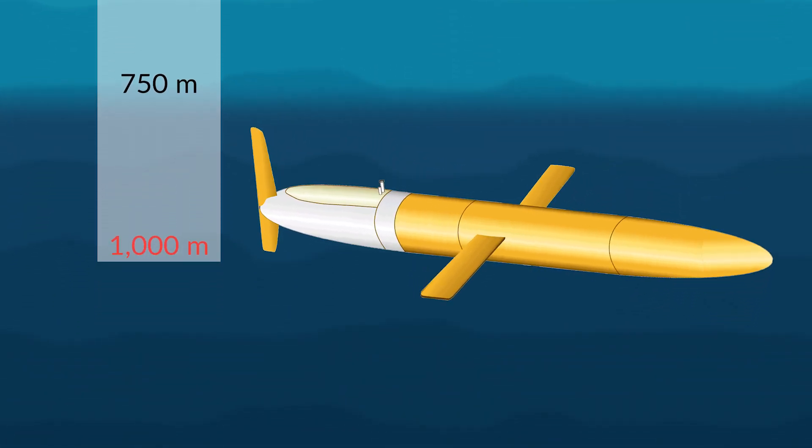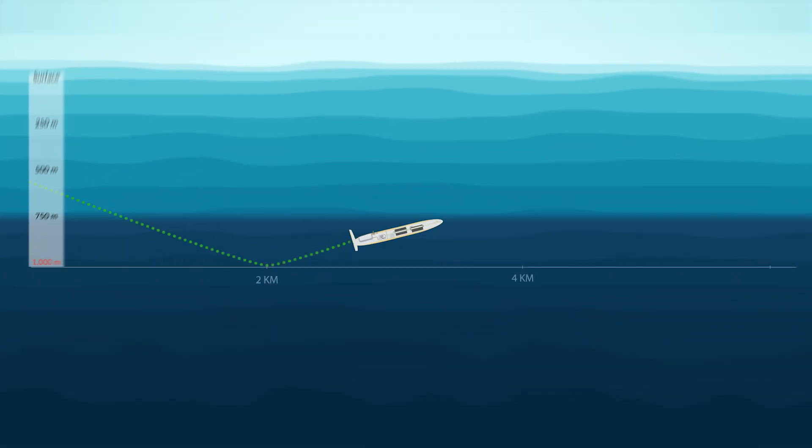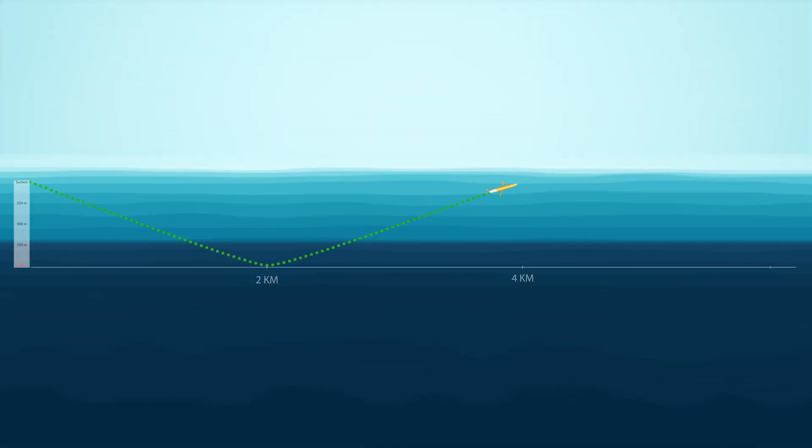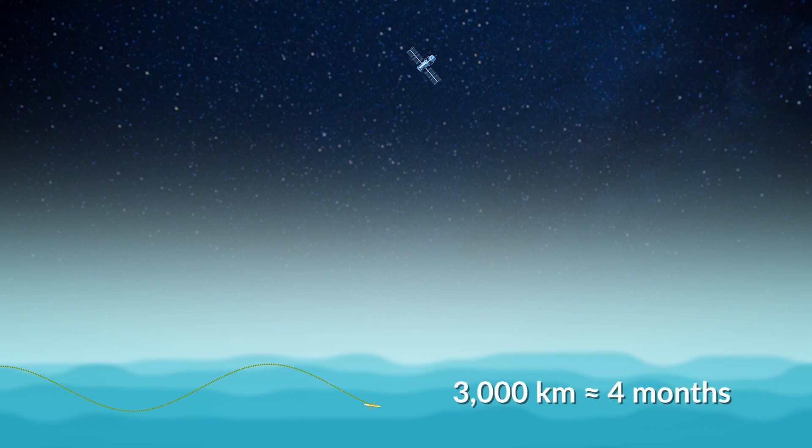It does that down to a thousand meters depth, and then does the opposite: it makes itself light, it points the nose up, and as it rises it slowly glides forward. A dive like that covers about four kilometers and takes about four hours. Every time it comes to the surface it finds its position by GPS, makes a satellite call, sends off the data to us, asks for any instructions, and goes back down. It can do that for three thousand kilometers.